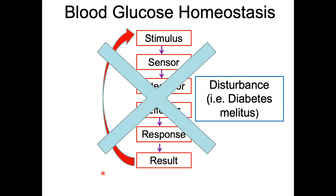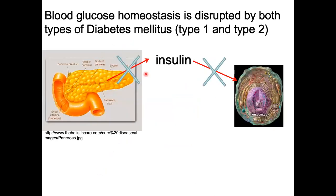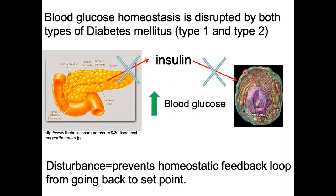A disturbance is when blood sugar is high and you can't bring it back down. That's called diabetes mellitus. You can't bring blood sugar back down either because your pancreas isn't releasing enough insulin — that's type 1 diabetes mellitus — or because your pancreas is releasing insulin but it's not effective at binding to the cells. Those GLUT receptors, after repeated stimulation by simple carbs day in and day out, become resistant and don't open in response to insulin. Regardless, blood sugar stays high. A disturbance prevents the homeostatic feedback loop from returning to set point.